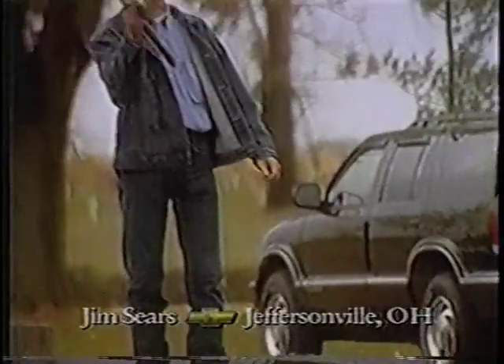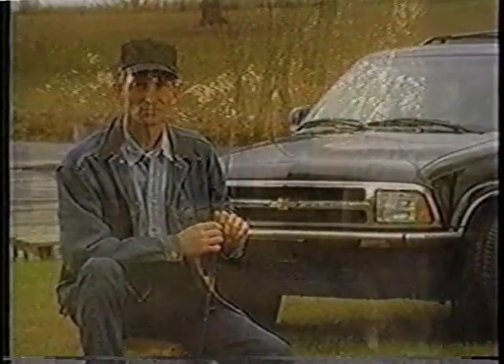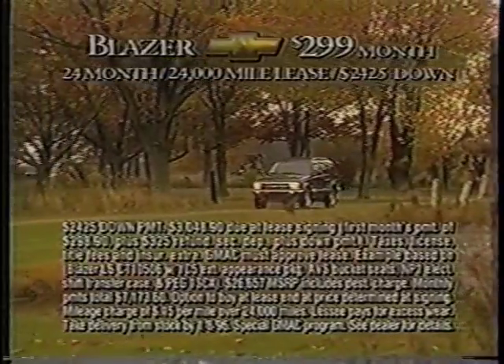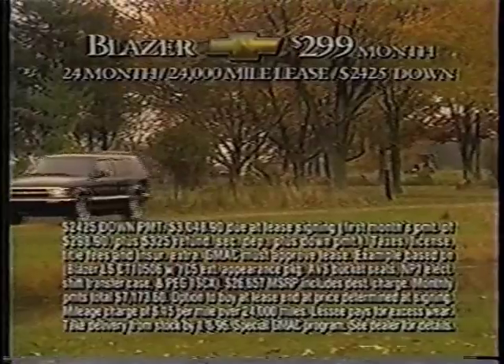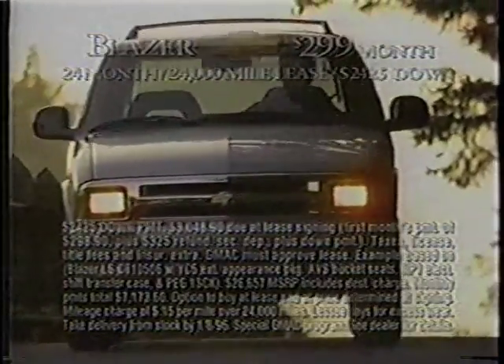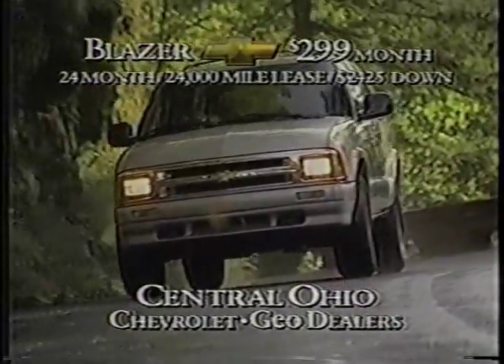The Great Outdoors aren't worth heading for without a Chevy Blazer. Seven fall migrations. Seven spring hatches. Jim Sears has seen it all through the windshield of a Chevy Blazer. And now, there's one more thing to see. Lease a well-equipped '96 Blazer 4x4 for only $299 a month for 24 months with $2,425 down. Now more than ever, the Great Outdoors are within your reach. The Special Blazer Lease Program going on now at your Central Ohio Chevrolet dealer.